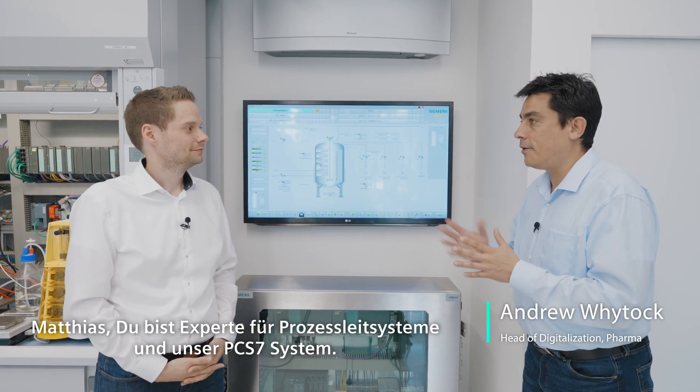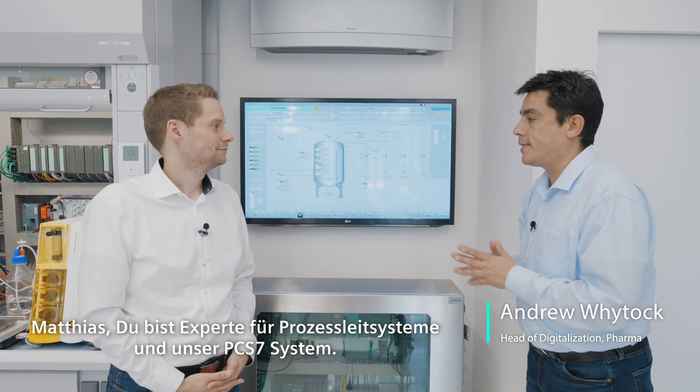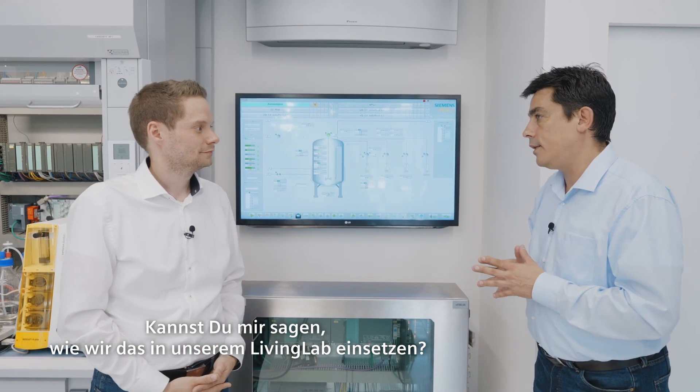So Matthias, you're our expert on process control systems on our PCS7 system. Can you tell me how we're deploying this in the Living Lab?